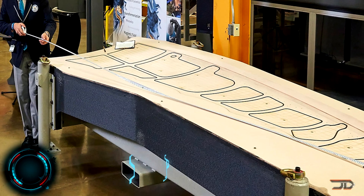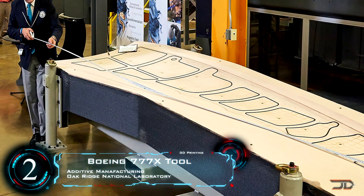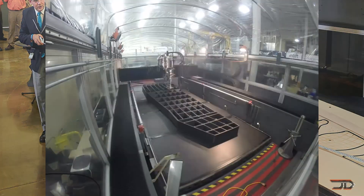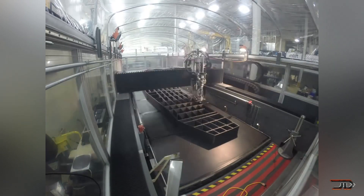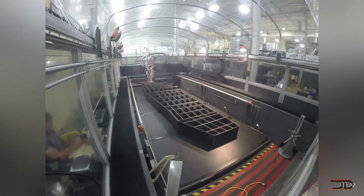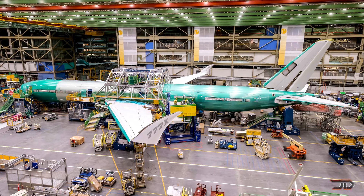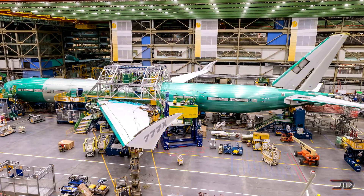At number two, it's the Boeing 777X tool. One of the largest 3D printed objects was made by the Oak Ridge National Laboratory. The tool was created using an additive manufacturing process and basically secures the composite wings for drilling and machining on the 777X. Measuring 17 feet long and 5 feet wide, the piece weighs over 1,600 pounds, which is pretty extreme. This also exemplifies just how large this wing is — one of the largest Boeing has ever built. Delivery of the 777X is expected in the next few months.